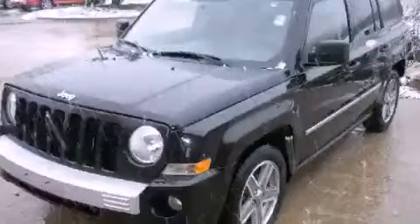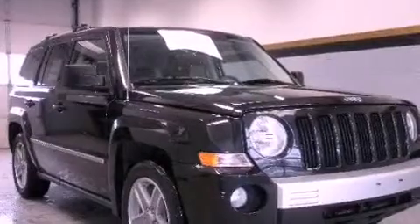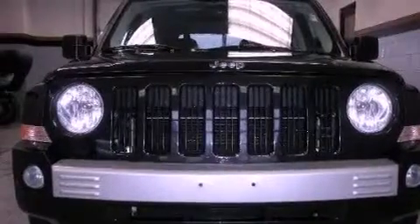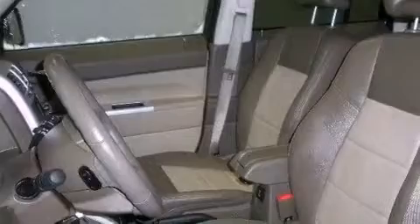This is a 2008 Jeep Patriot — functional utility for a modern lifestyle. Its top features include a power sunroof, heated front seats, traction control and stability control systems, alloy wheels, and a navigation system.